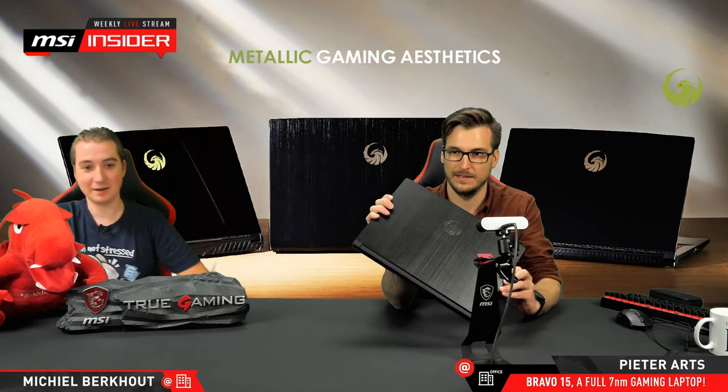If I move to the side a little bit, you can also see the Alpha — it had a green logo on the lid. There are actually two different Bravo models: the Bravo 17 (17 inch, the one in the middle), and the Bravo 15 (15.6 inch), which is the one I'm holding. There are a lot of different models — with Ryzen 7 or Ryzen 5 — and specs can differ based on your region, so check your retailers or e-tailers to see what's available.